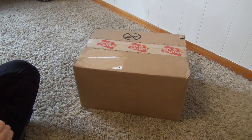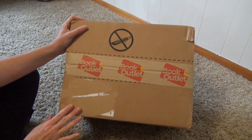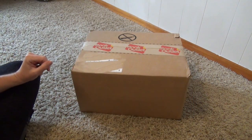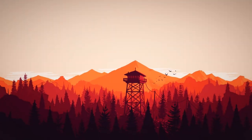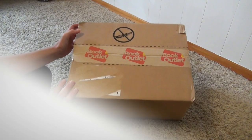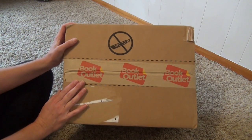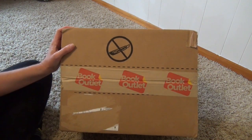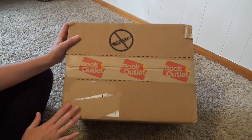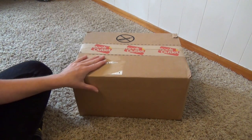Hello friends and welcome to Knowledge by Nature. I've done it again — I have placed another book outlet order, so stick around if you're interested to see what I've picked up this time. If this is your first time here, you may not know how addicted I am to the book outlet. If you have been around for a while, welcome back. You know I've got a major addiction to the book outlet, and I actually placed two orders around the same time, so here's the first one.